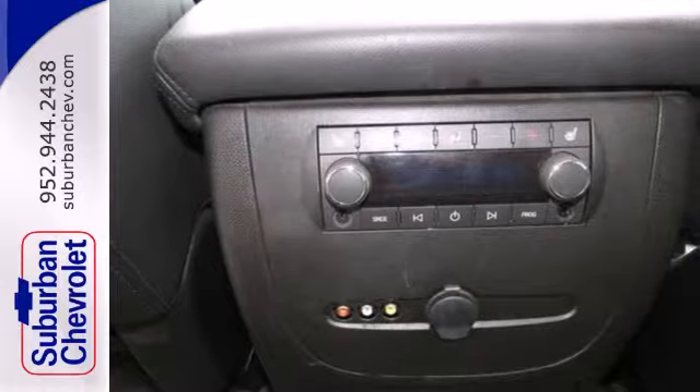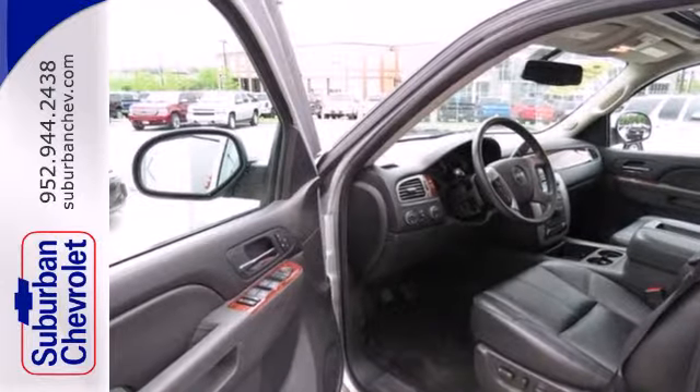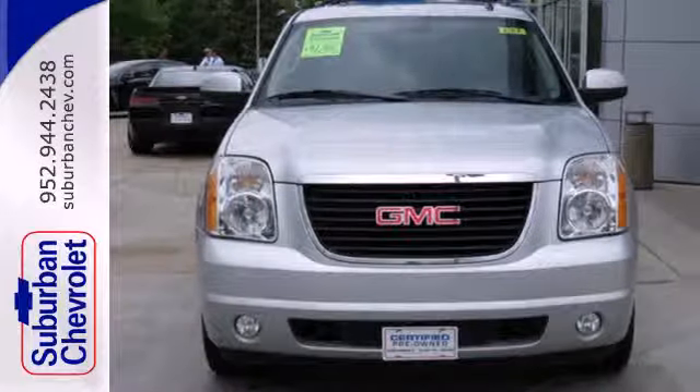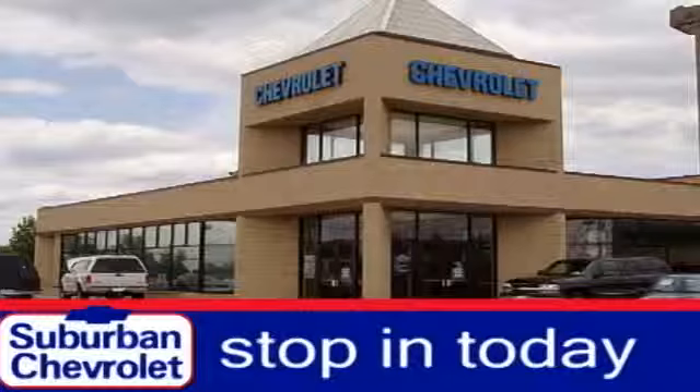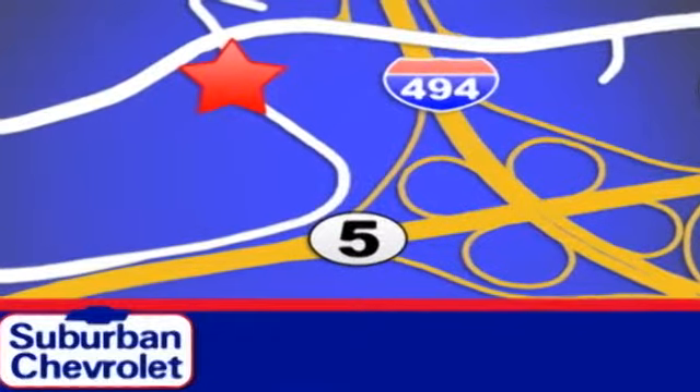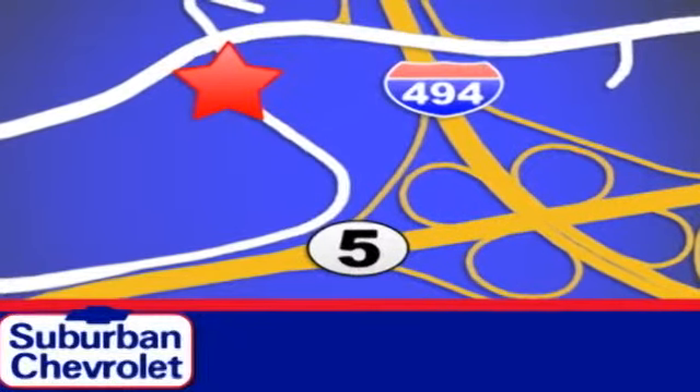With nearly unbeatable interior space and a few stylish touches, you won't want to miss this Yukon XL. Experience one today. Stop in for a no-obligation test drive and shop over 16 acres of inventory. We are conveniently located in Eden Prairie at Highway 494 and Highway 5.